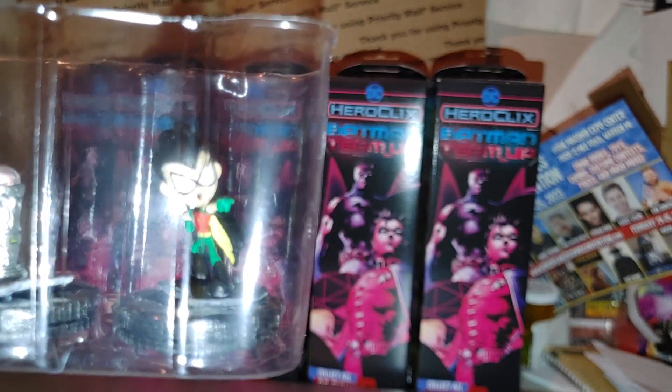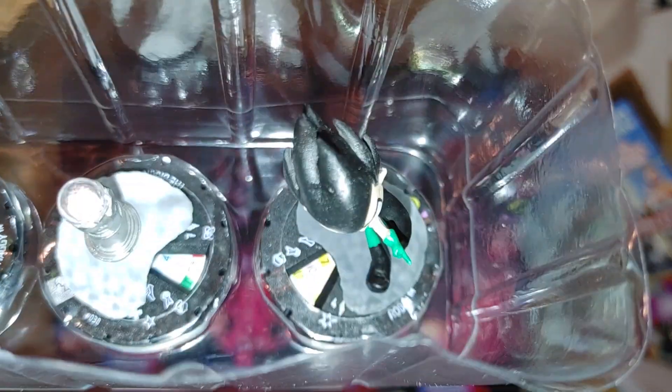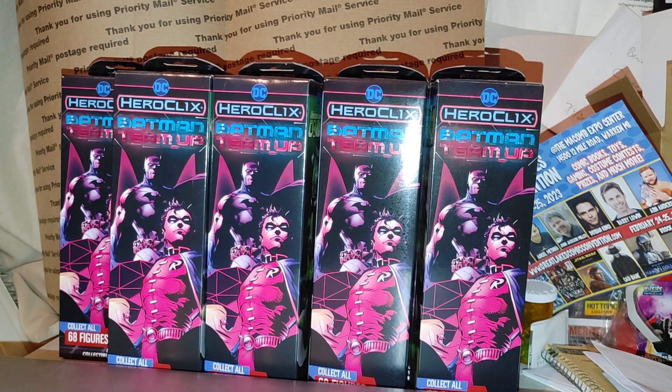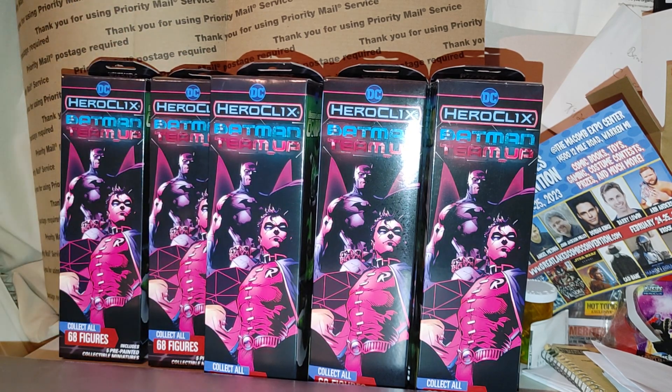Here we go — the first booster. We got Robin, the Brain, Shaggy, Catwoman, and Indigo with a blue stop sign. Okay, all right. So a couple days after I open this and catalog all my clicks from the set, I'll figure out what I want or still need.